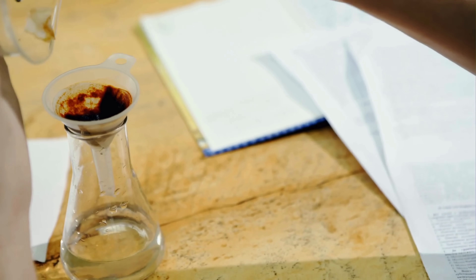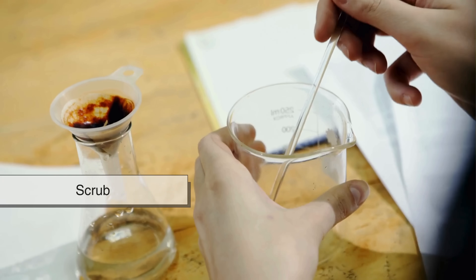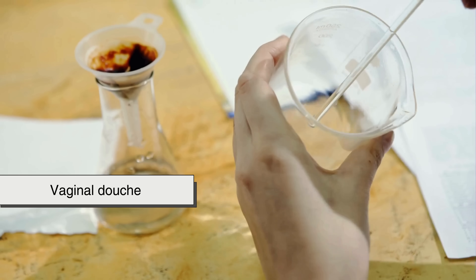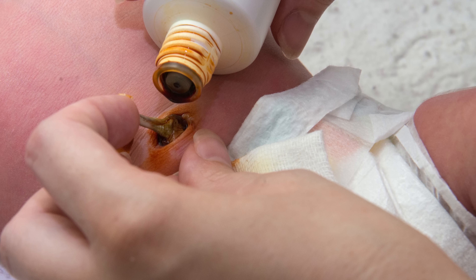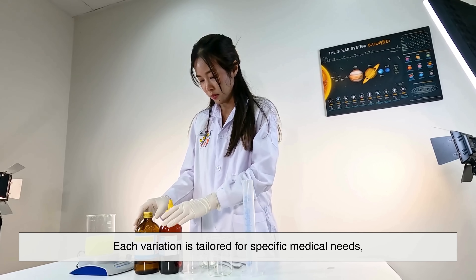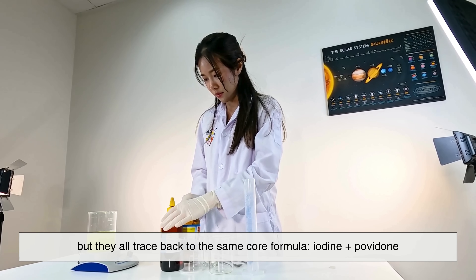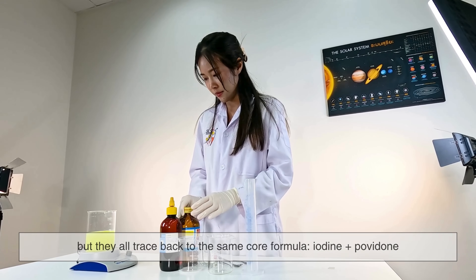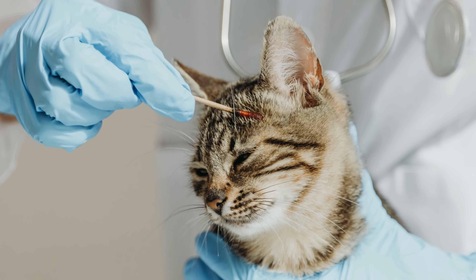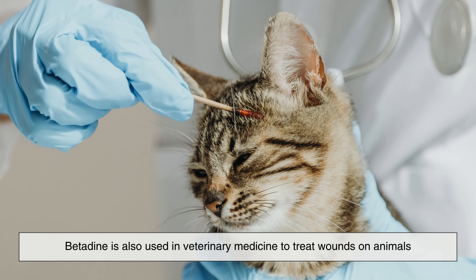Over time, betadine has evolved. Today you can find betadine as a scrub, ointment, solution, throat gargle, and even vaginal douche, all containing different concentrations of povidone-iodine. Each variation is tailored for specific medical needs, but they all trace back to the same core formula: iodine plus povidone. And it's not just for humans — betadine is also used in veterinary medicine to treat wounds on animals.